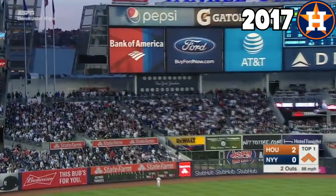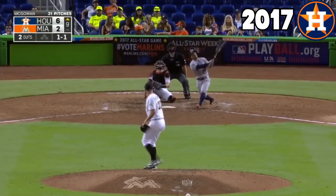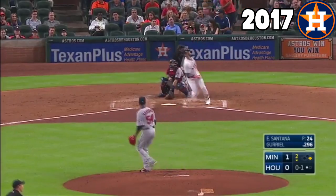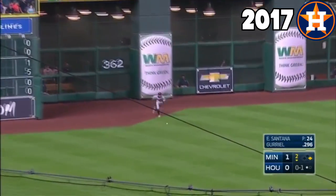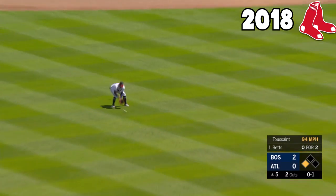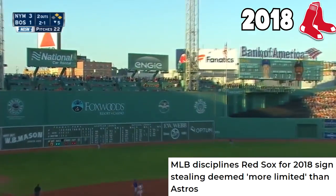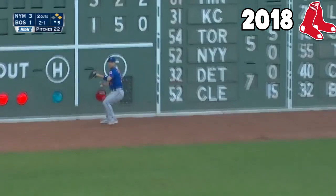Next up is the 2017 Astros. If this video was made before November 2019, the clear answer would have been their deep contact-oriented lineup, but it's been proven that the team was up to some unethical activity to help them win that year, so we're not going to talk about them anymore. The 2018 Red Sox are a lot of the same. Their biggest strength was their balanced but still contact-oriented lineup led by Mookie Betts, but this team has also received discipline for some rule bending — not nearly to the extent of the Astros, but it'd be wrong not to mention.